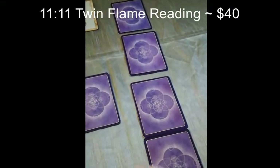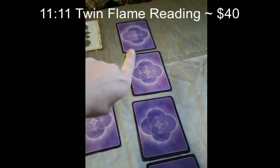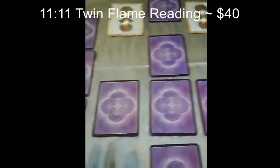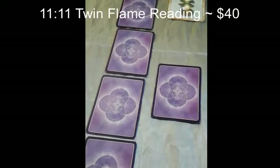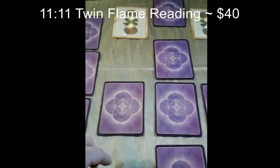For the side energies, we have recent past, present, near future, and final outcome — and the same on the masculine side: past, present, near future, and final outcome.